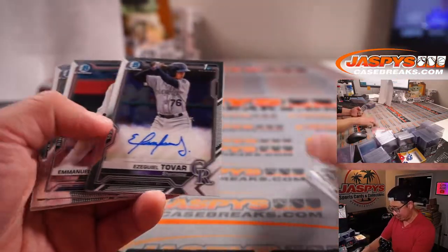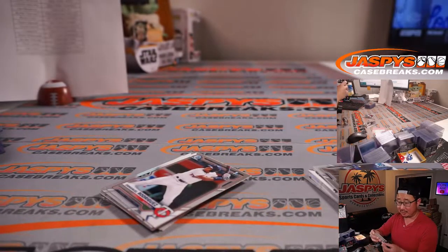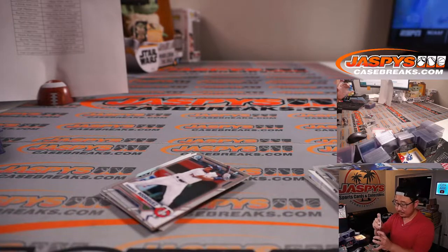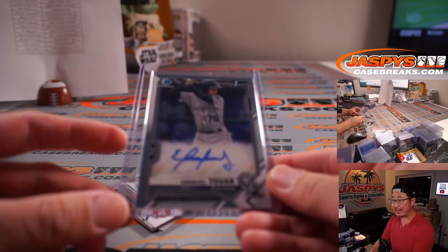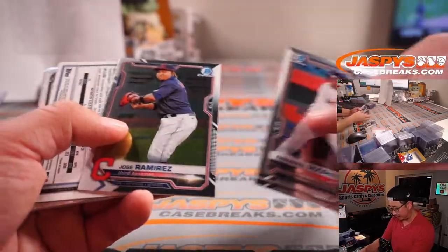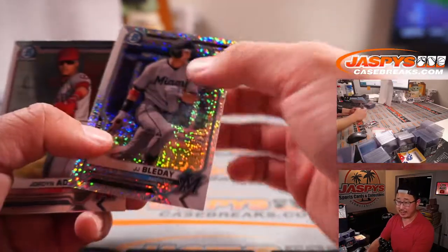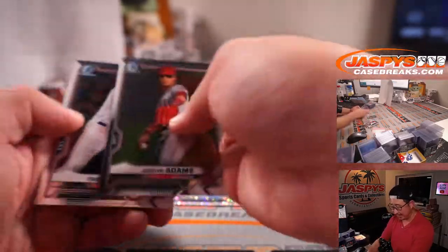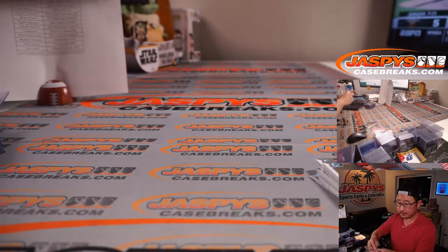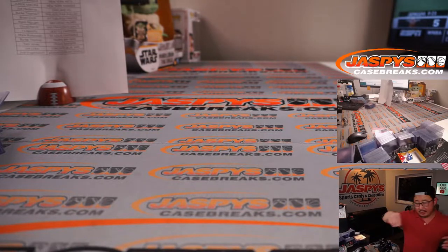Last one is Ezekiel Tovar, Colorado Rockies — our last autograph. Drew with the Rocks. Thanks everybody for getting in on the action — I know sad times for a lot of people in this break, but I appreciate everybody getting in on all of these breaks and helping make this happen. There's J.J. Bleday, speckled at 299, for the Fish — Joe Locus with that.